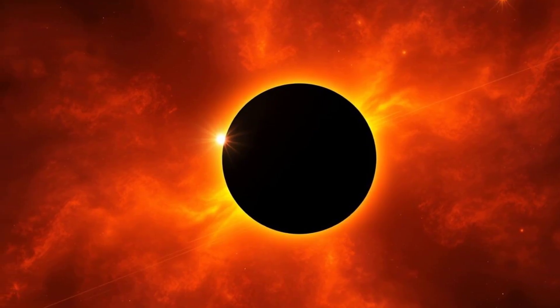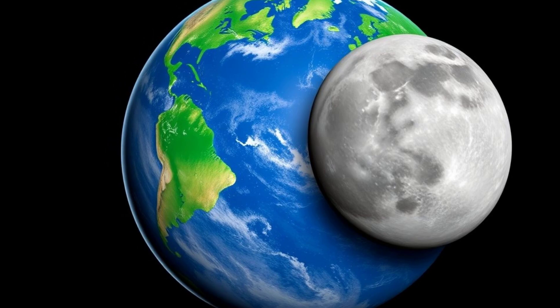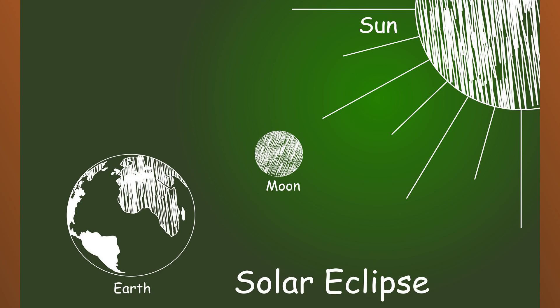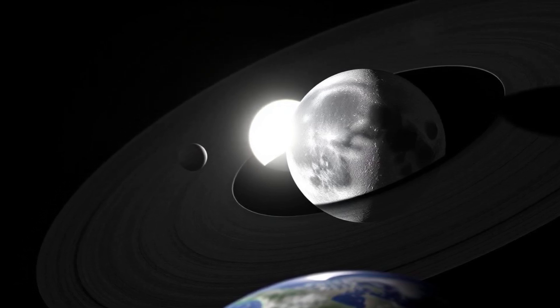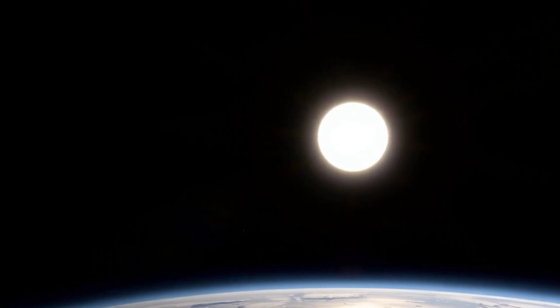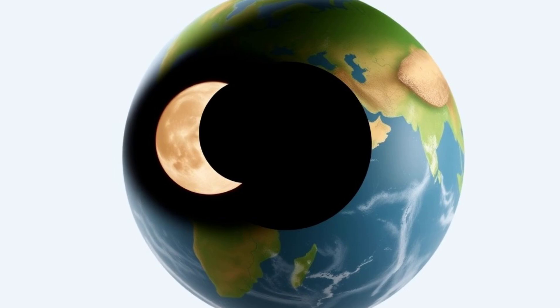A solar eclipse is like a giant shadow puppet show in space. It happens when the moon, our celestial neighbor, decides to play a game of hide-and-seek with the sun. Imagine the sun, the moon, and earth all lined up perfectly. The moon, in its journey around earth, sometimes passes right between the sun and us. When it does, it blocks the sun's light, creating a shadow on earth. This shadow is what we call a solar eclipse.